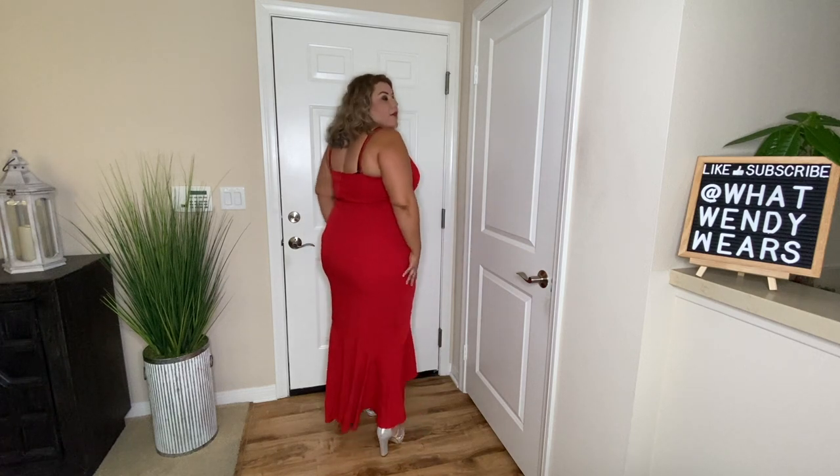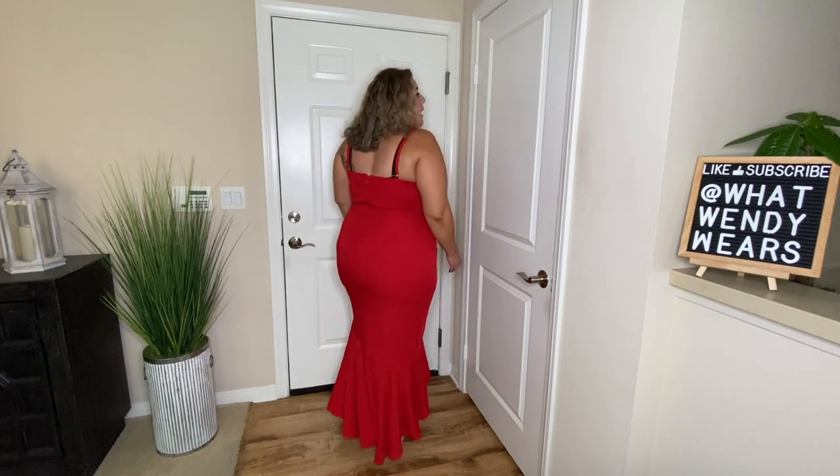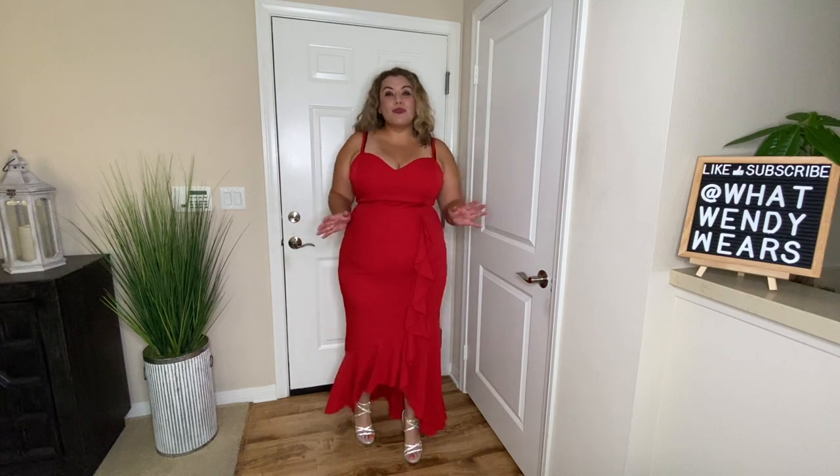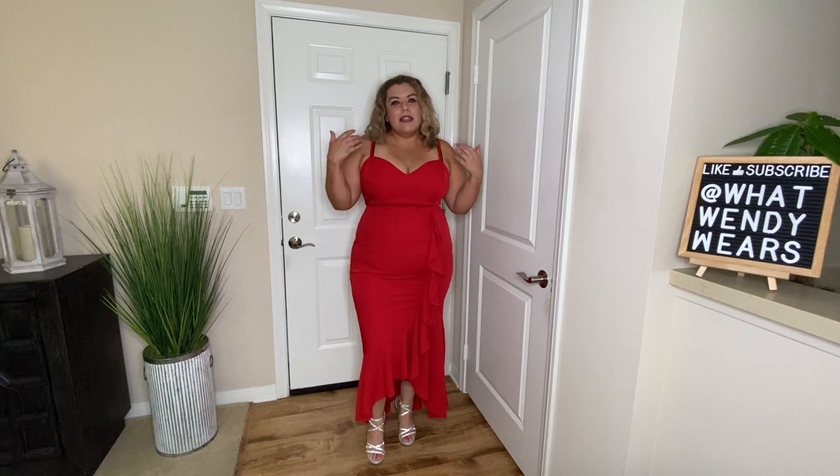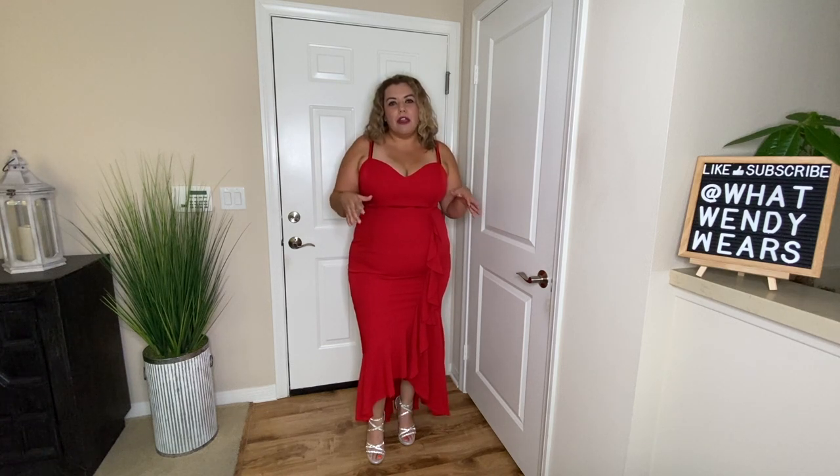I do really, really like this dress, but I'm curious — do you think it's too much for a dinner party? Would you wear red? I absolutely love the fact that it skims my body the way I like it. And I think with my blonde hair right now, the color actually looks really good.